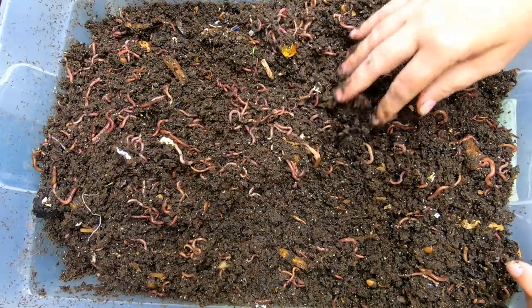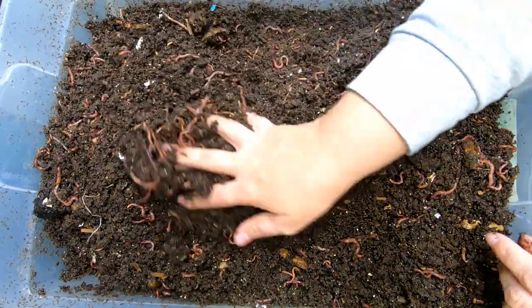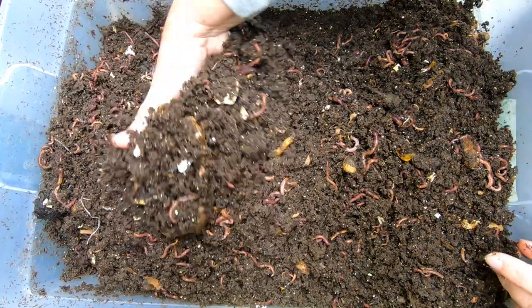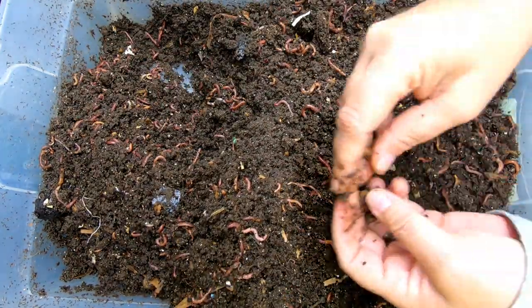They continue to function even really close to freezing temperature. So it's been a month since I've looked in on these guys, and sorry to waste your time with me picking out cherry pits, but those are not going to dissolve anytime — years probably.